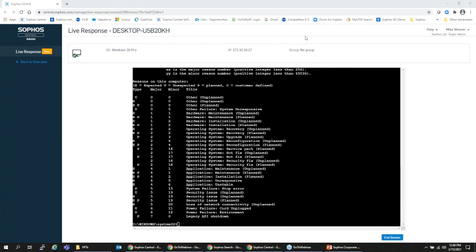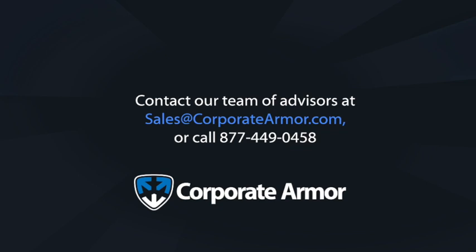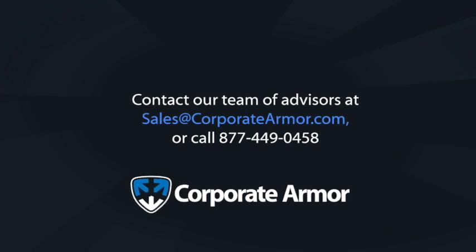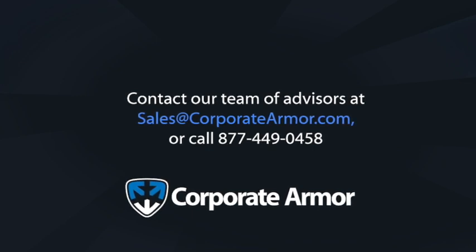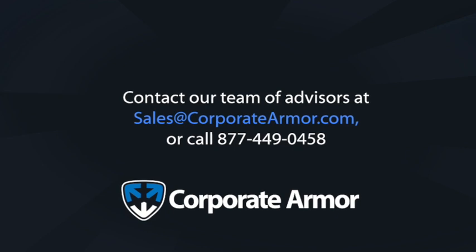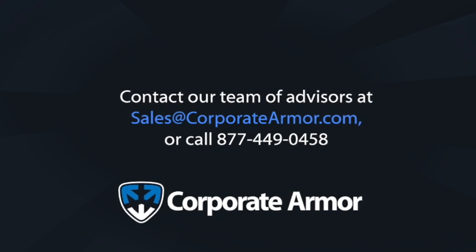Thank you very much for joining this session on ransomware protection with both Sophos and Corporate Armor. Everything we talked about today — Intercept X with EDR, the MTR service, or Rapid Response if you're under an active attack — can be ordered directly through Corporate Armor. Thank you for participating, and everybody stay safe and healthy.